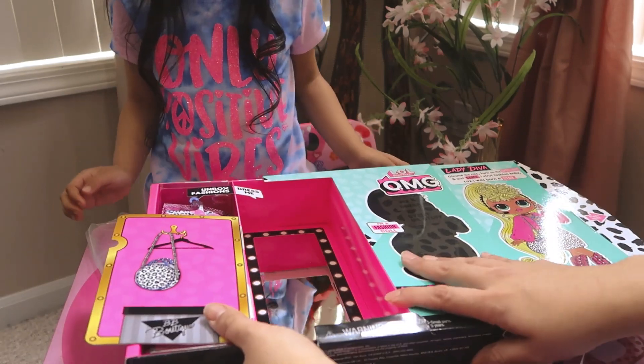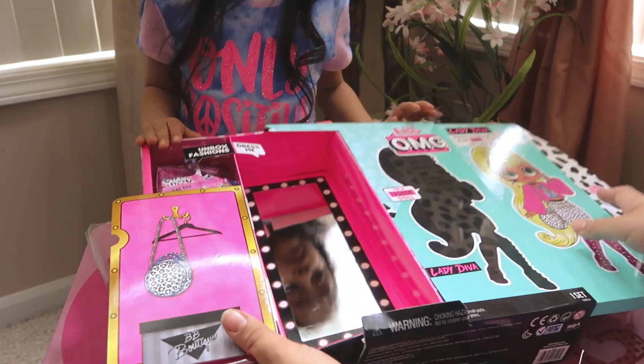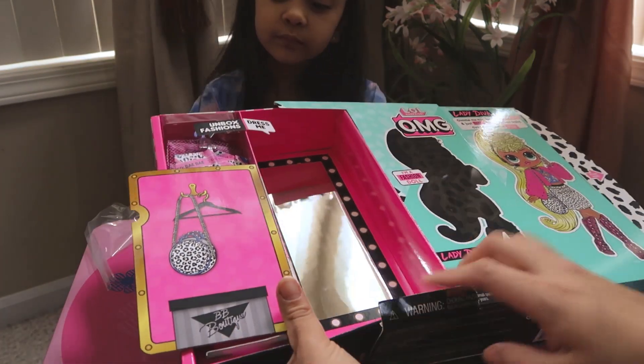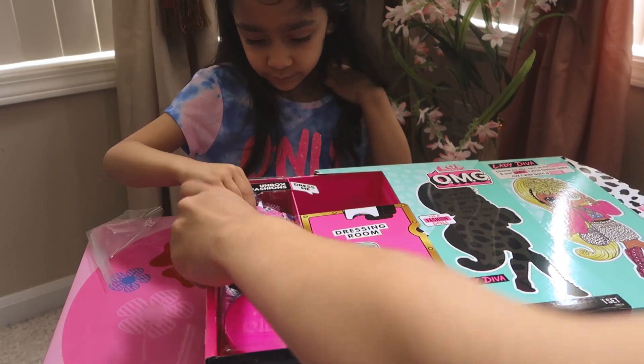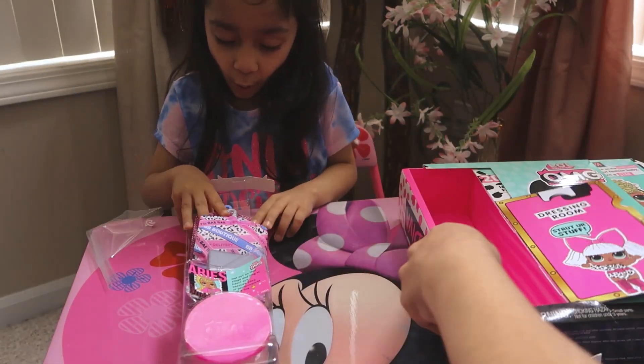You leave it in there — it's a closet. There's her purse right there and it says 'BB Boutique.' It says 'unbox fashions, dress me' — so there's all these things we're going to take out. Then we're going to move the dressing room for right now.